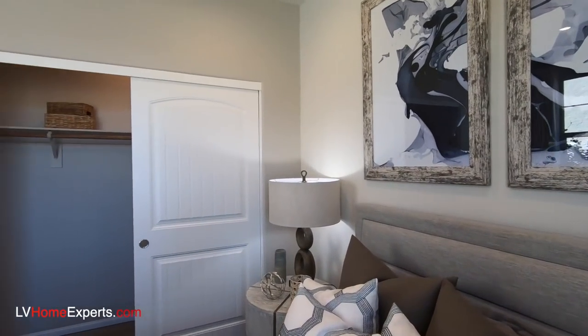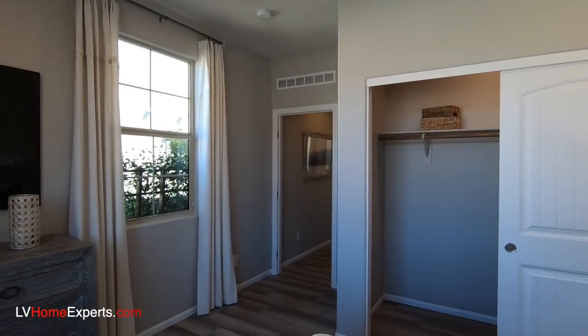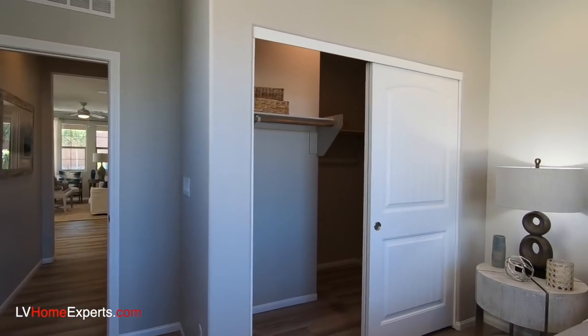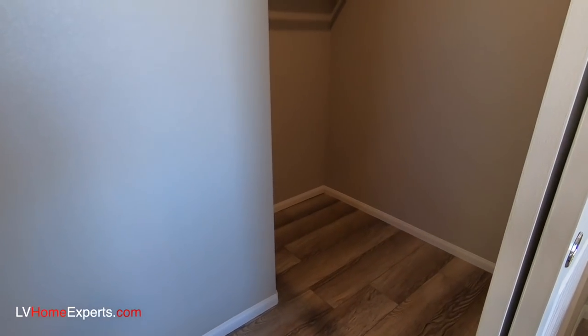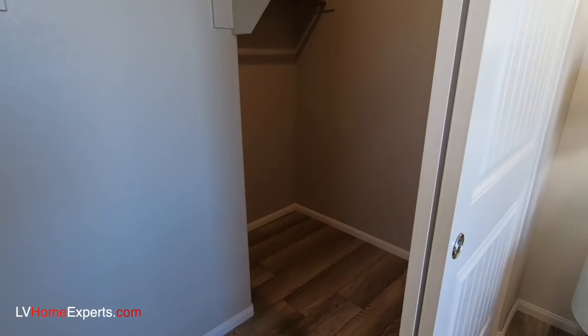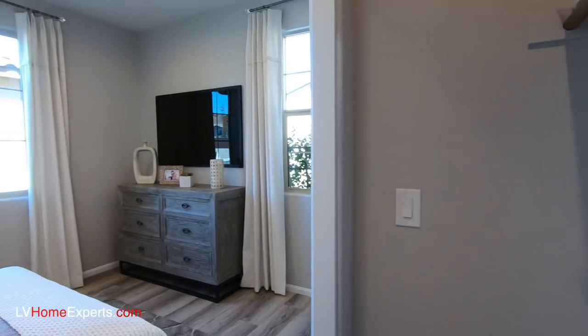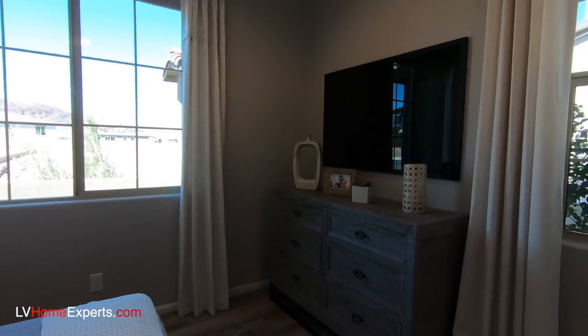HOAs are $139 a month. There are 183 lots according to the sales agent, and there are no SIDs and LIDs here. This is a walk-in closet — pretty interesting — it actually has a sliding door on it. I've never seen this before. Normally a closet like this would have a regular door and you'd do a walk-in closet.